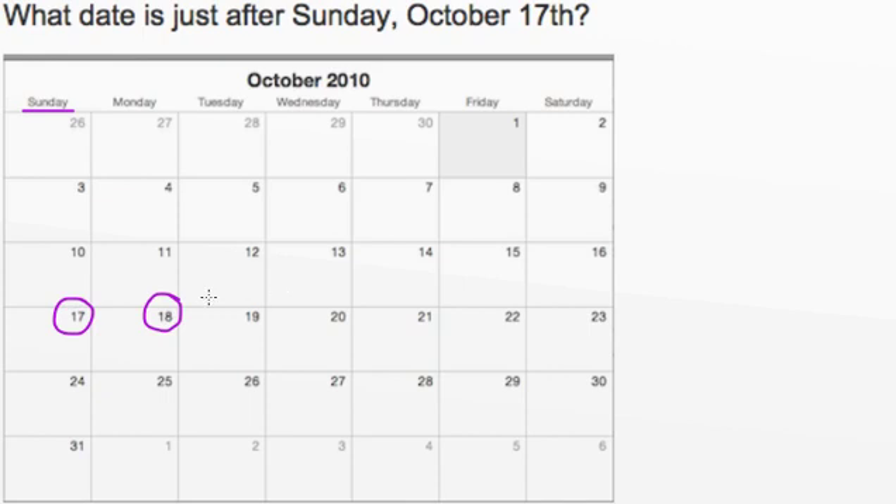Now what day of the week is this? If we look up, we'll see that this is Monday. That means that the date just after Sunday, October 17th is Monday, October 18th.